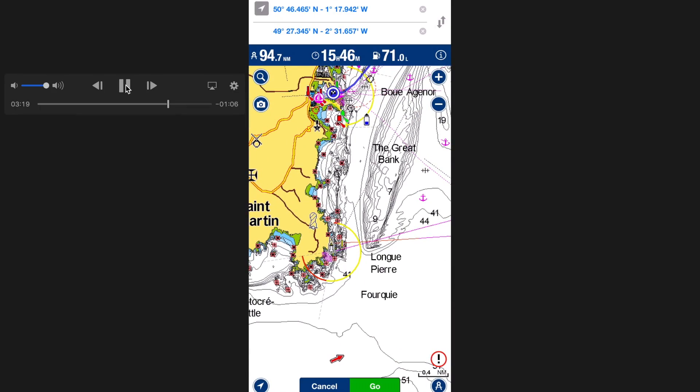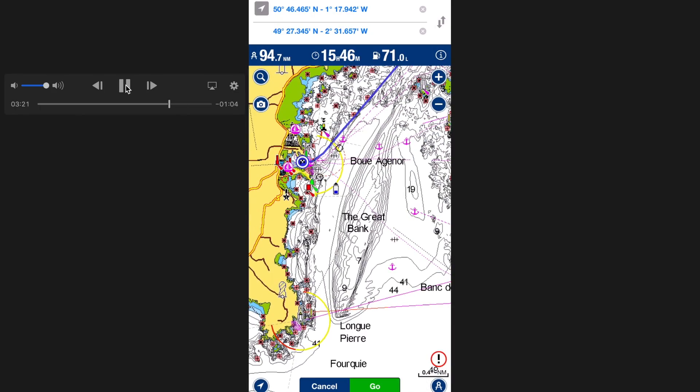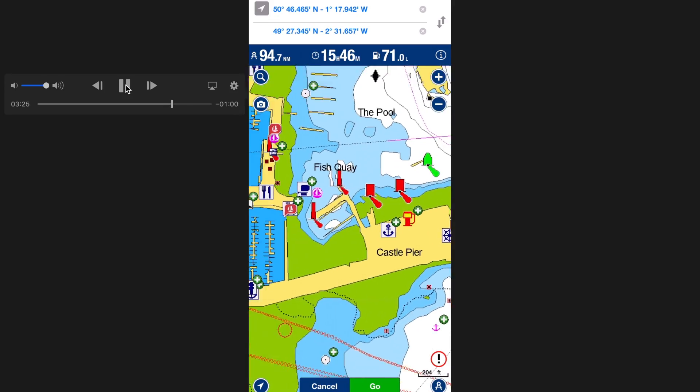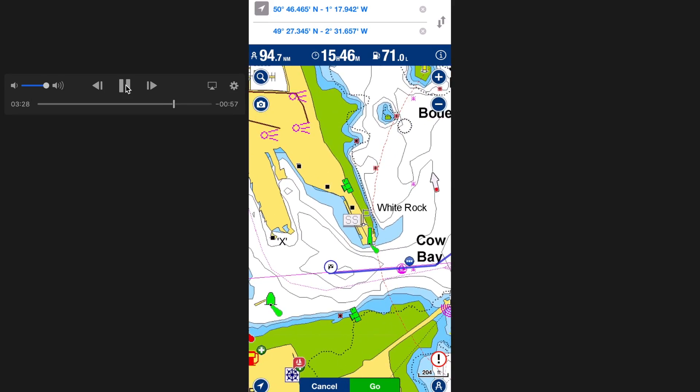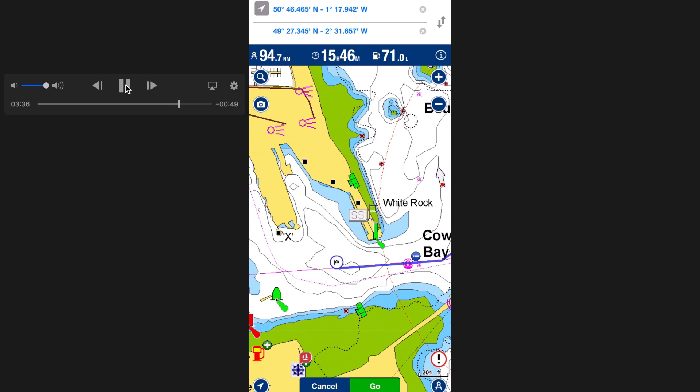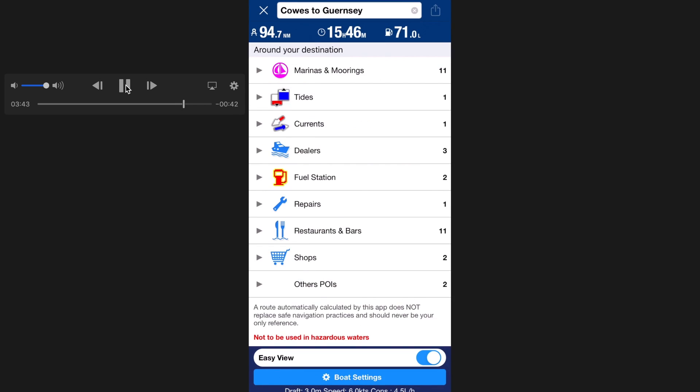When you press to activate the route, just say Go and it will record the track and carry over the detail. This is coming down the Little Russell Channel into Guernsey and it's 15 hours. What we'd want to do is make sure the tide was okay for arrival, to get over the sill at St Peter Port. The chequered flag marks the end of the journey, and it's quite easy to invert a route if you were going back the same way you came.